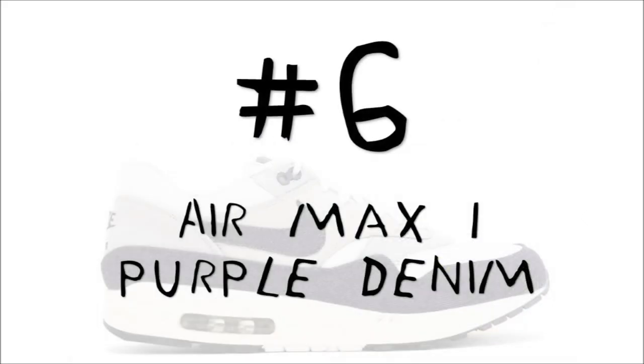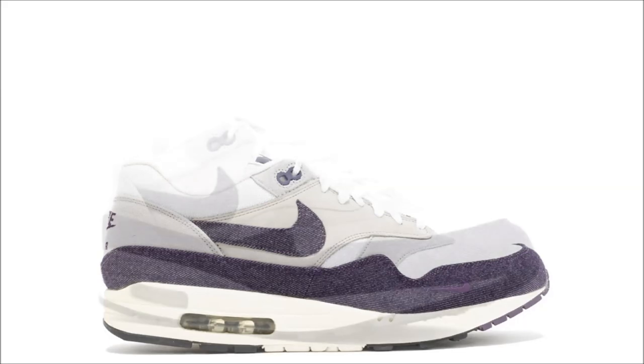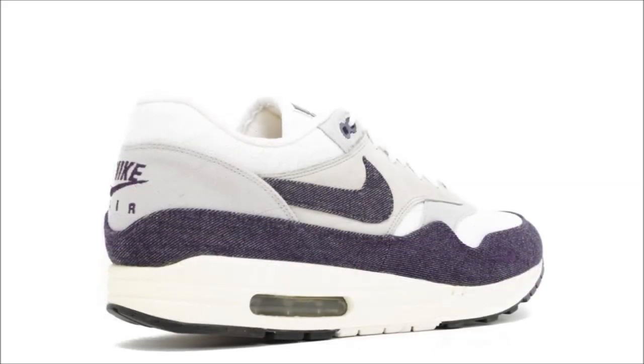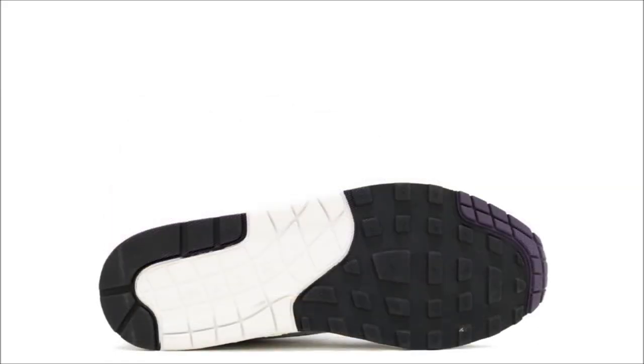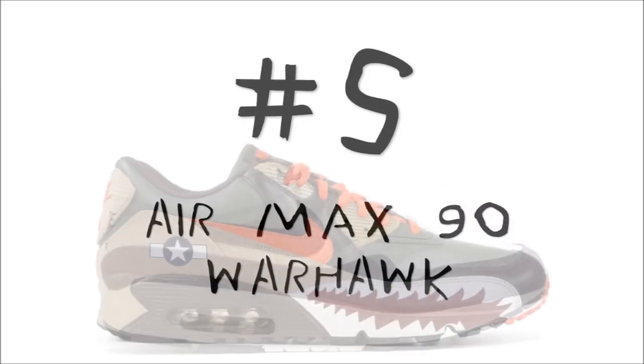Back at number 16 we looked at the Pata chlorophyll, and I mentioned another pair that released as a quick strike alongside it. At number six we have that pair: the Pata Nike Air Max 1 Purple Denim. The two pairs — the chlorophyll and the purple denim — are nearly identical in the materials used and color blocking chosen, with the exception of purple being used as a replacement for chlorophyll. This pair dropped in 2009 and resell is now sitting at around $2,000.